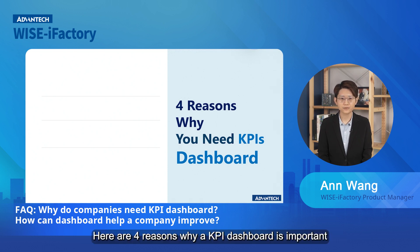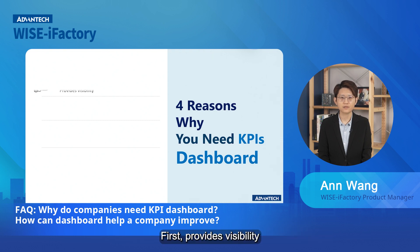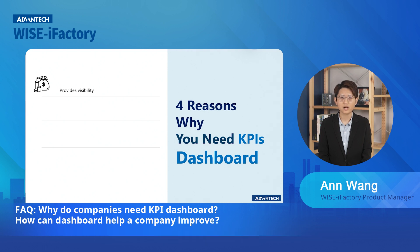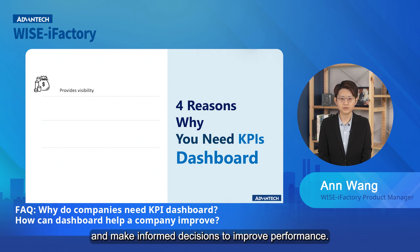Here are four reasons why a KPI dashboard is important. First, it provides visibility. A KPI dashboard provides a quick and easy way to visualize the performance of an organization or project. This visibility allows stakeholders to quickly identify areas that require attention and make informed decisions to improve performance.